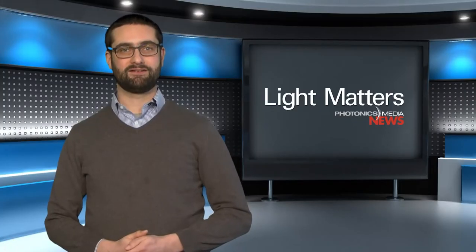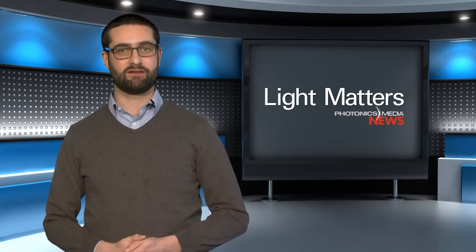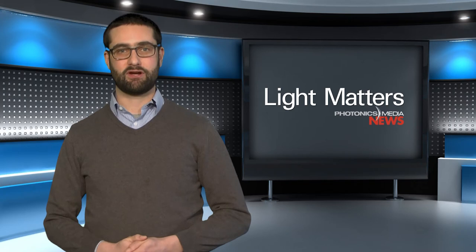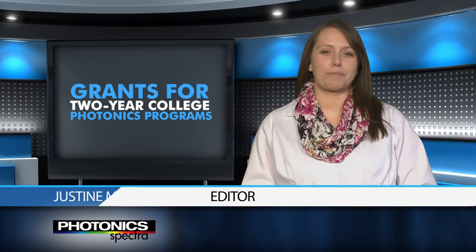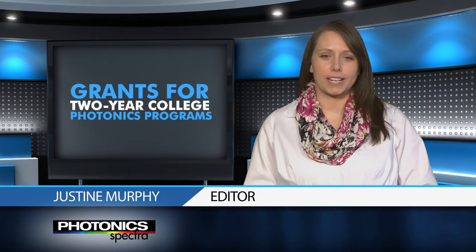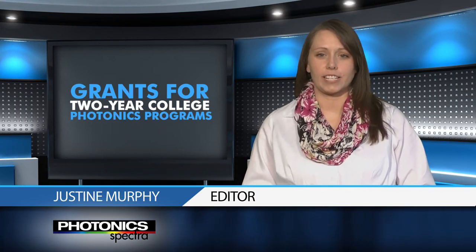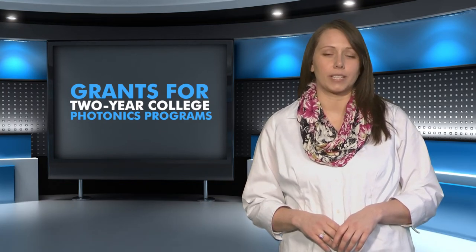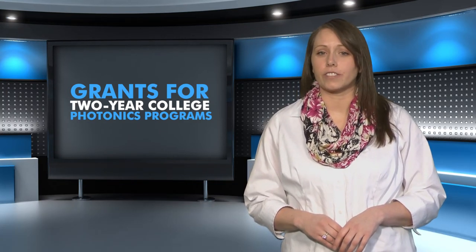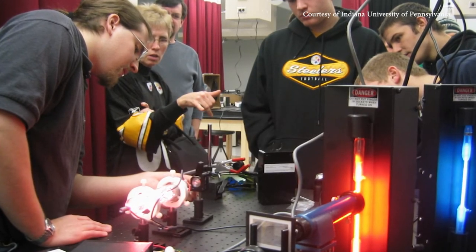Welcome back. On the employment front this week, a recent study found that photonics technicians are in short supply. But one group is working with two-year colleges around the U.S. to fix that. Photonic Spectra editor Justine Murphy has more. The National Center for Optics and Photonics Education, or OPTEC, says U.S. employers require 800 new photonics technicians each year, but that two-year colleges produce fewer than 300 graduates in that field annually. That means employers in the photonics industry are increasingly forced to hire unprepared technicians or move their operations offshore.